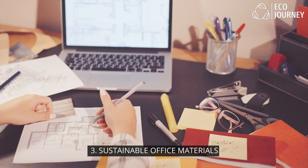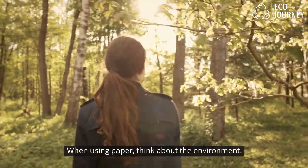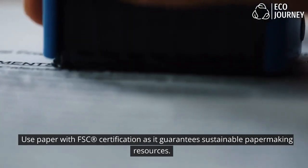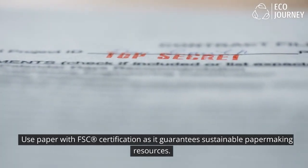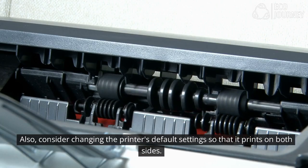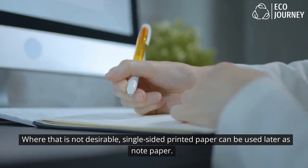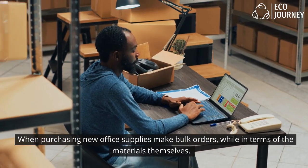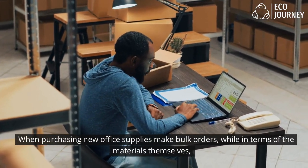3. Sustainable office materials: When using paper, think about the environment. Use paper with FSC certification, as it guarantees sustainable paper-making resources. Also consider changing the printer's default settings so that it prints on both sides. Where that is not desirable, single-sided printed paper can be used later as note paper.